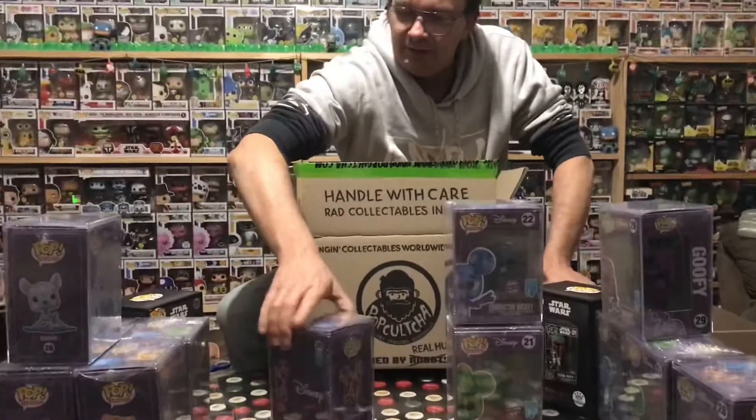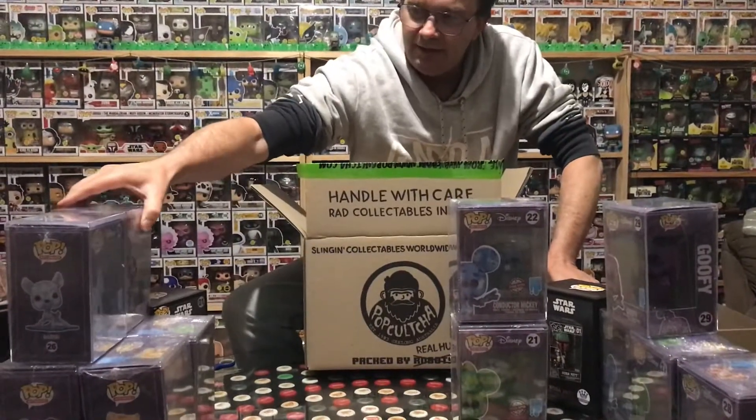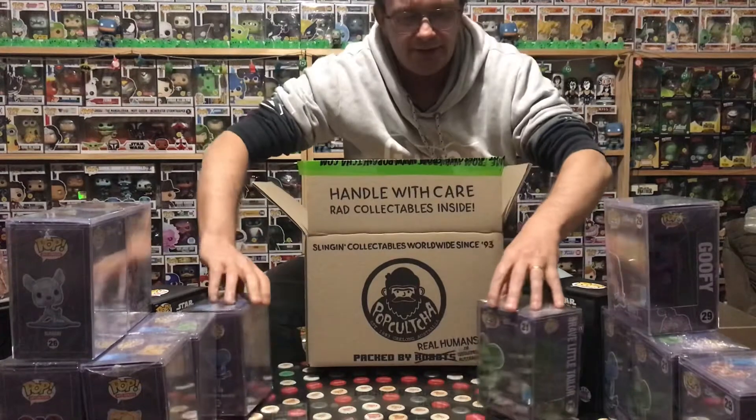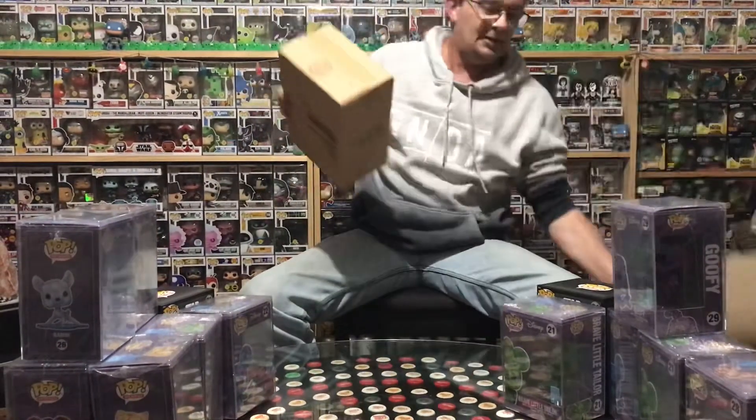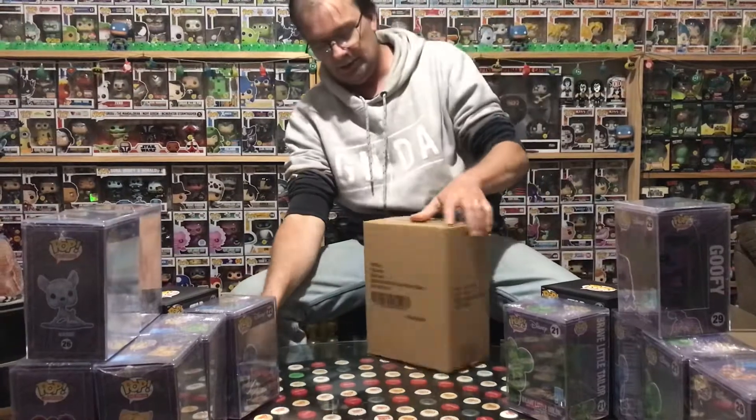But still, I might use the hard cases myself - I've got quite a few grail pops that I need cases for, and I guess it's a good way to utilise them.